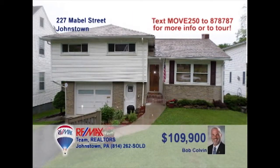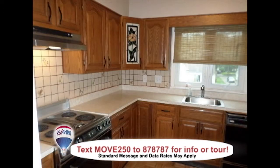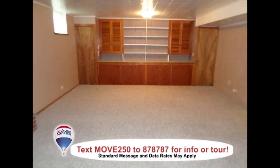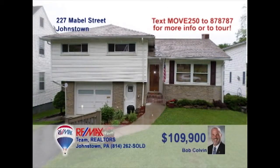Bob Colvin, listing specialist for the Bob Colvin team, presents this move-in-ready Southmont home. Greet guests in the living room that is open to the dining room. The kitchen has oak cabinets on its long list of features. You will be amazed by the beautiful hardwood floors that flow through this home. The lower-level family room is ready for movie night, and the nicely landscaped lot is ready for summertime fun. Call a member of the Bob Colvin team for your tour.